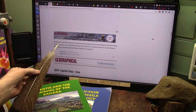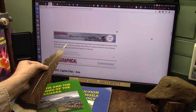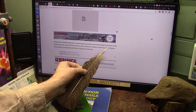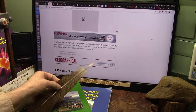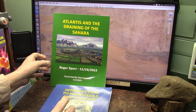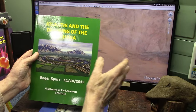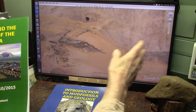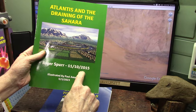Despite scientific exploration explaining the geological and archaeological narrative, some like Roger Spur still claim the Eye of the Sahara is evidence of the lost city of Atlantis, saying it corresponds with Plato's depiction. I agree with that. I wrote a paper on this back in 2015 about Atlantis and the draining of the Sahara. The Sahara was an ocean at one time, and it drained right out across Atlantis and into the ocean.